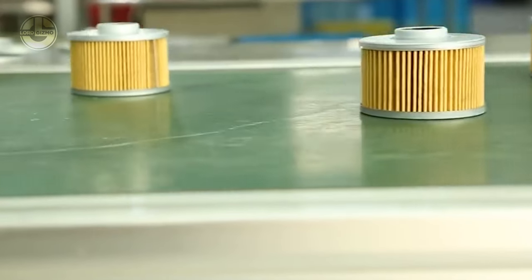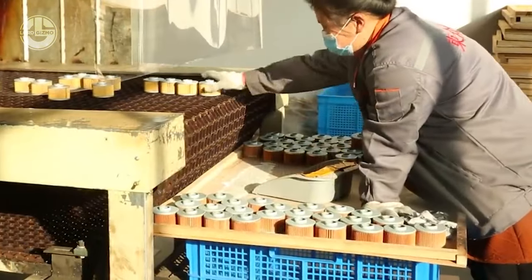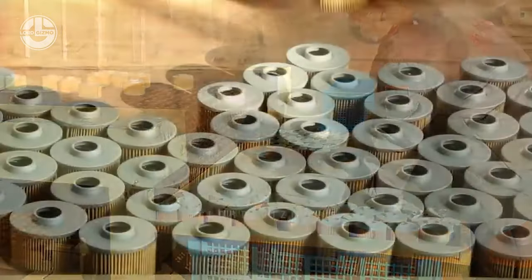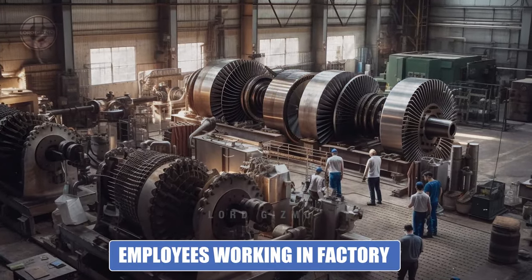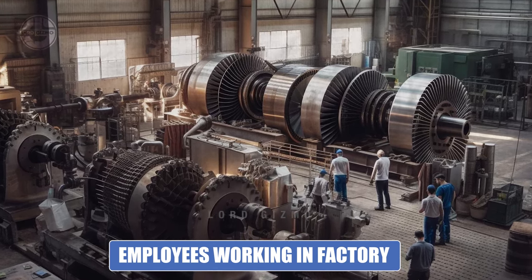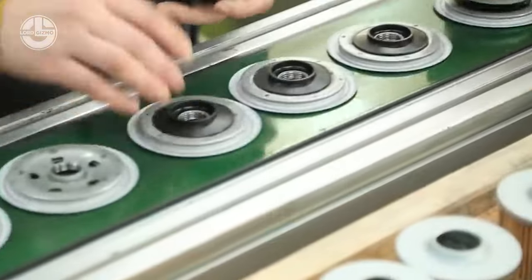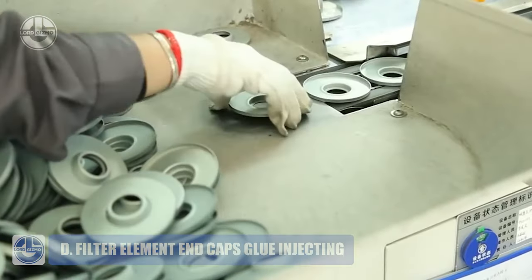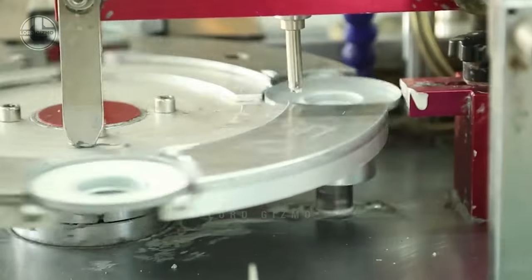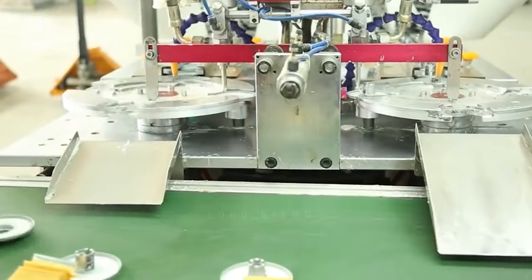Once the center tube is inserted into the paper core, the complex procedure of bundling the filter paper begins. Careful attention is needed to ensure the filter paper is evenly positioned and distributed throughout the core. A rubber band, selected for its strong elasticity, is looped around the center to firmly hold the filter paper in place and avoid movement during subsequent manufacturing steps. Then an automatic glue injection machine covers the inside surfaces of the end caps with adhesive, getting them ready to be firmly fixed to the filter paper.